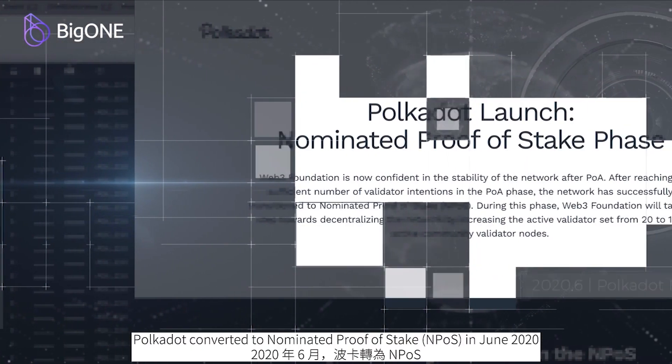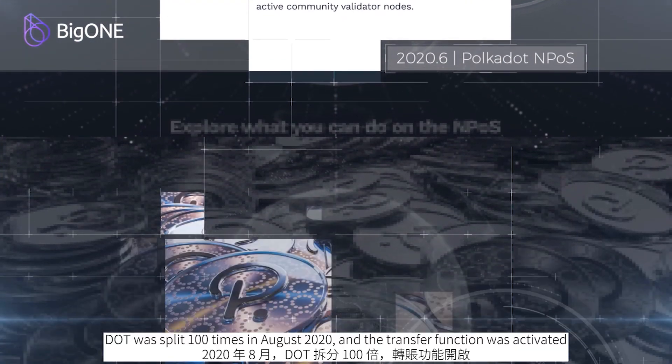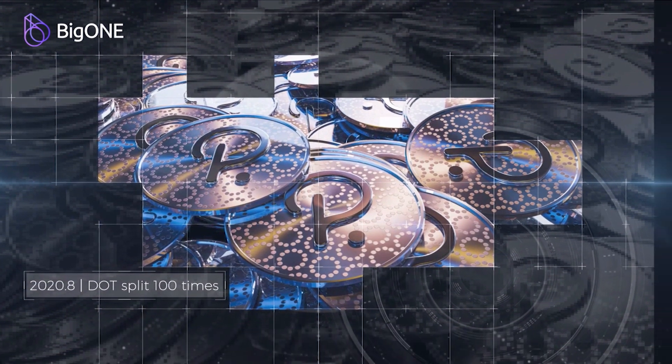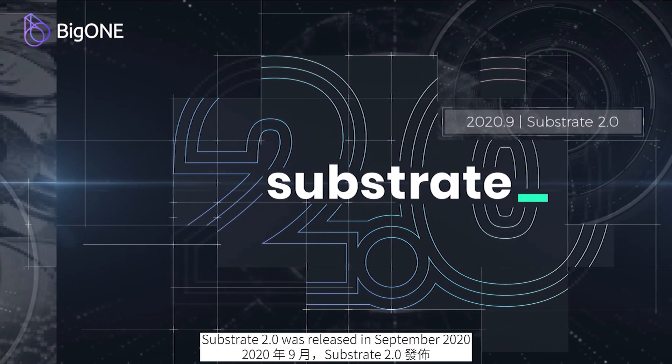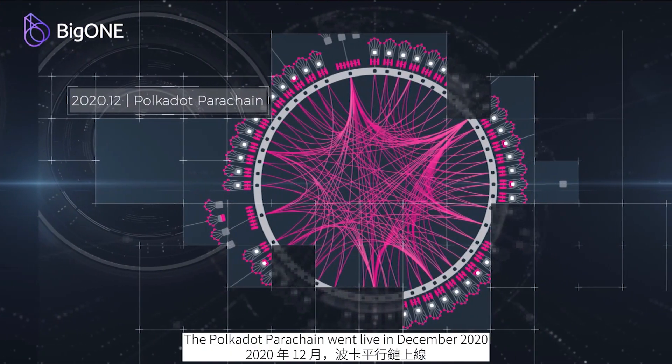Polka Dot converted to nominated proof of stake in June 2020. It was split 100 times in August 2020, and the transfer function was activated. Substrate 2 was released in September 2020. The Polka Dot parachain went live in December 2020.